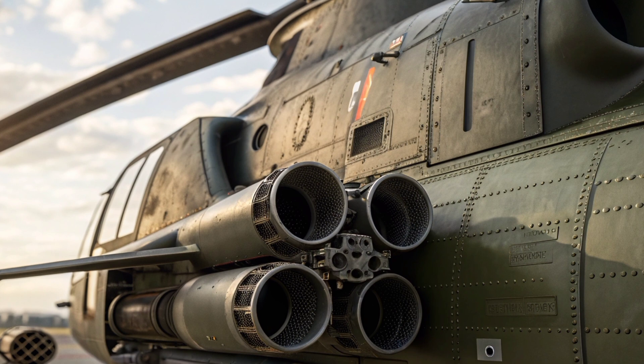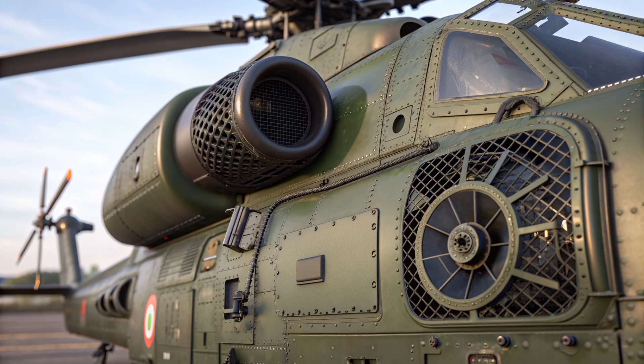Moreover, the Iron Rooivalk's integration with contemporary battlefield networks, satellite communications, and drone coordination ensures that it is not merely a standalone weapons system but a fully networked asset capable of enhancing operational awareness and strategic flexibility. In conclusion, the Danel Iron Rooivalk attack helicopter embodies a fusion of advanced engineering, operational versatility, and symbolic national pride.